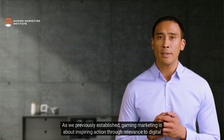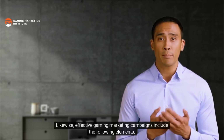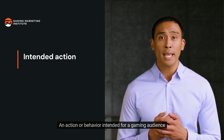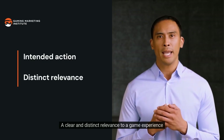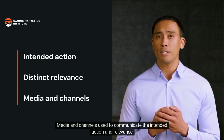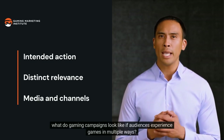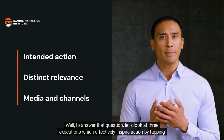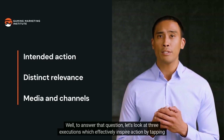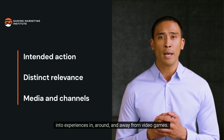Effective gaming marketing campaigns include the following elements: an action or behavior intended for a gaming audience, a clear and distinct relevance to a game experience, and media and channels used to communicate the intended action and relevance. But what do gaming campaigns look like if audiences experience games in multiple ways? Let's look at three executions which effectively inspire action by tapping into experiences in, around, and away from video games.